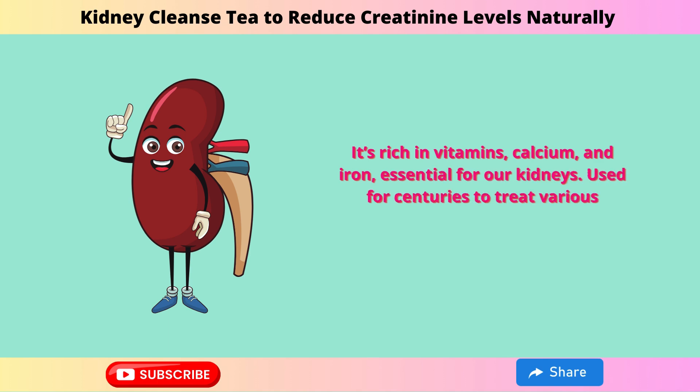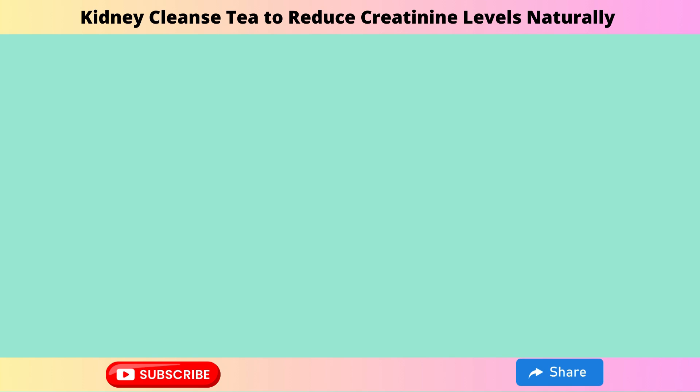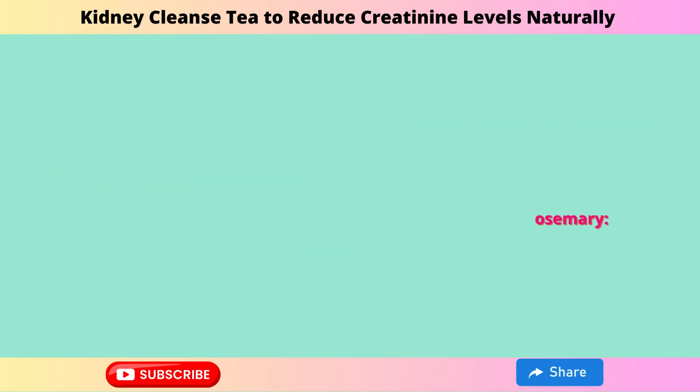Used for centuries to treat various illnesses, rosemary is backed by science today. It's a great addition to our kidney cleanse tea. To prepare rosemary, harvest it on sunny, dry days in spring or summer. If you have extra, freeze or dry it. Here are ways to use rosemary.